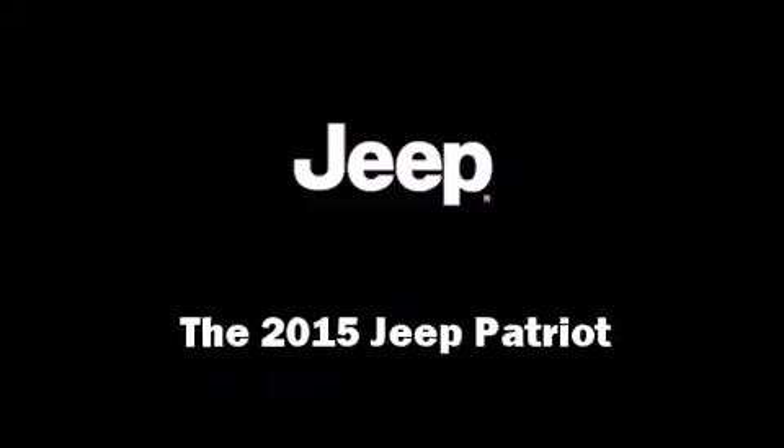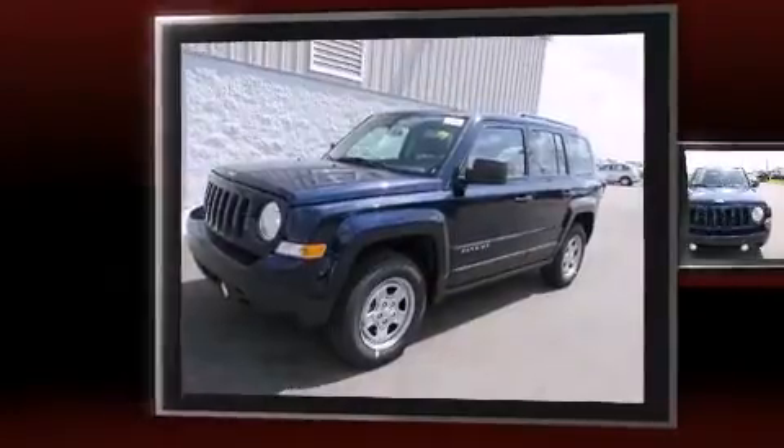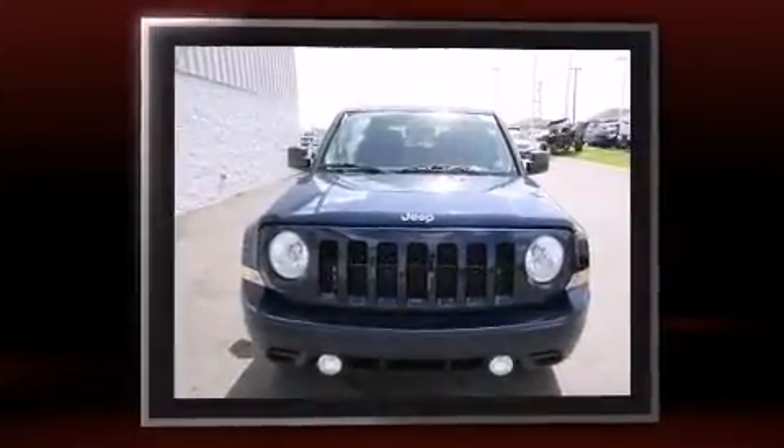Step into the 2015 Jeep Patriot. It features an automatic transmission, four-wheel drive, and a 2.4-liter four-cylinder engine.